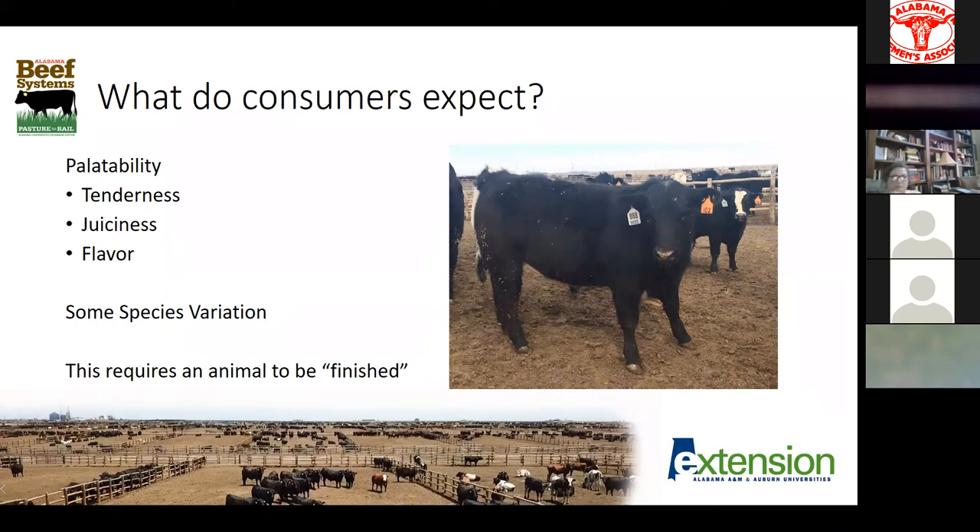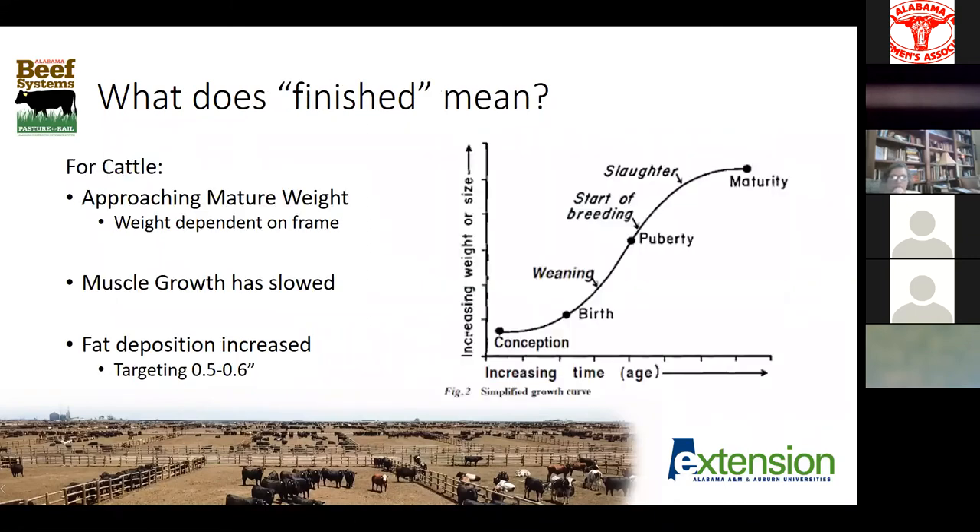For each one of those expectations, we have to be able to produce an animal that is truly finished. Since we don't have a commercial feeding industry here in Alabama and don't finish a lot of red meat animals in the state, I think a lot of folks have lost the definition of what 'finished' even really means. I got a call last week talking to a producer who was about to sell a freezer beef to a customer — a 650-pound calf just about straight off the cow. There's nothing wrong with that; we're going to be able to grind him up and make some things with him, but he definitely doesn't meet the criteria of a finished animal.